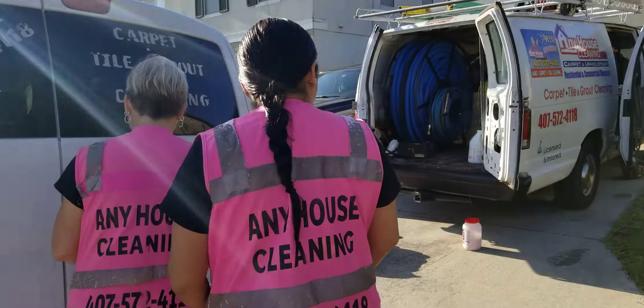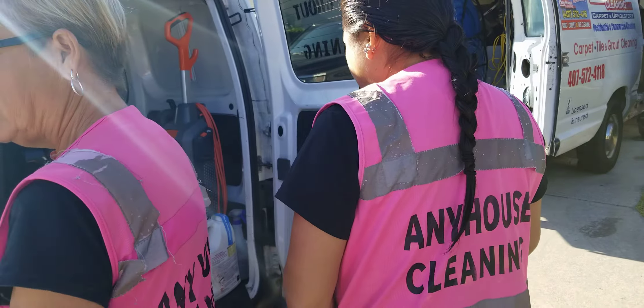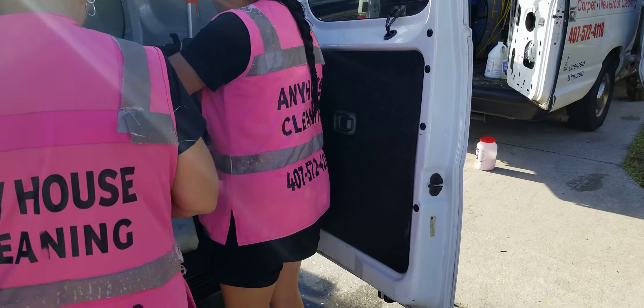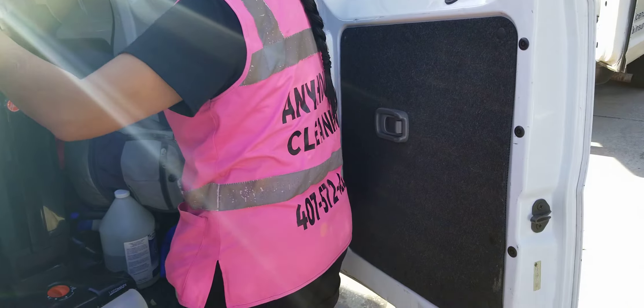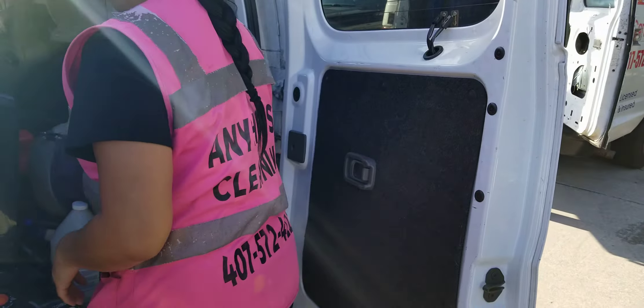We are prepared with everything. We have another house to do after this, so the whole crew came. We will do it faster.